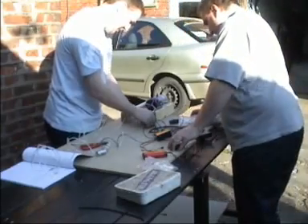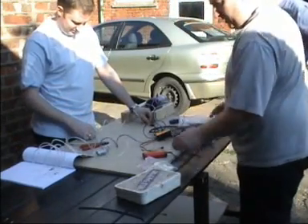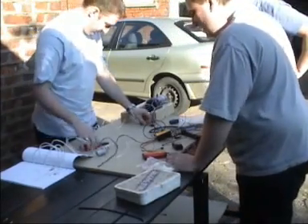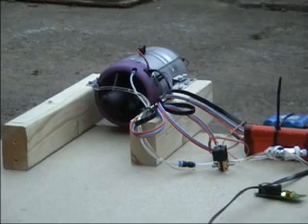We need as much pipe as possible to know how much we're going to need. We're going to get some more. It's a new polypene pipe. It's all right.